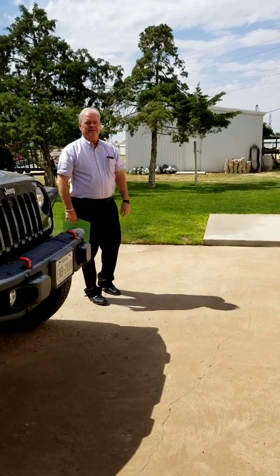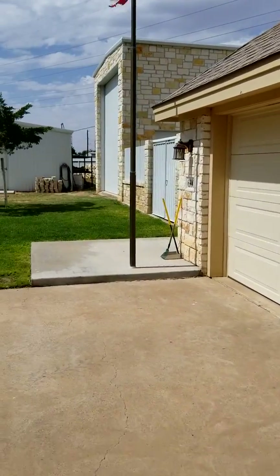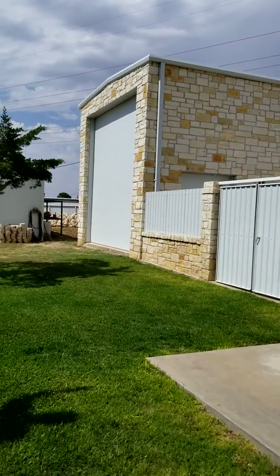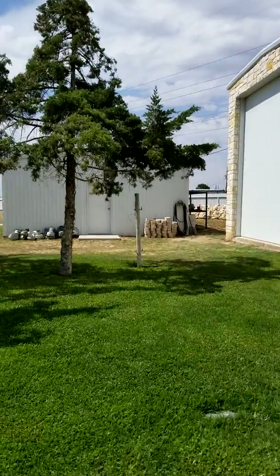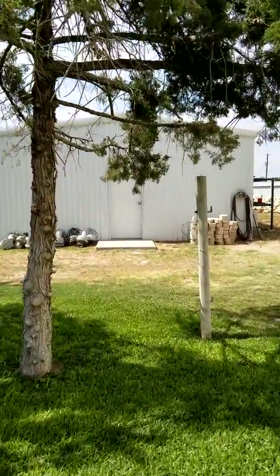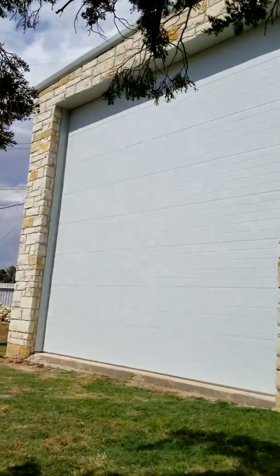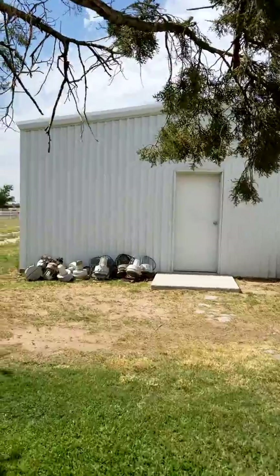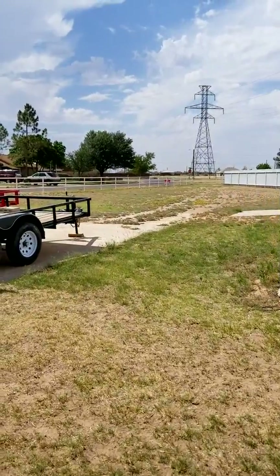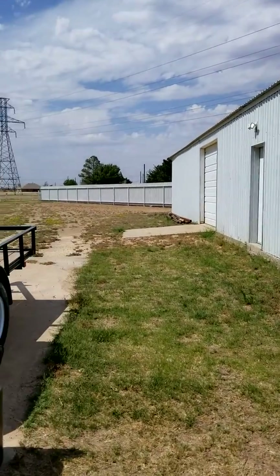Now we're going to finish this tour of 6300 Ojibwa by bringing you out front. You'll notice the two-car garage and the beautiful front of this home with a stone feature. The metal fence has a top half of stone, bottom half metal, with a wide double gate. You can see the metal shop here to the left with two walk-in doors, one on each side, and a double door on the side. The large RV shop is here to the right with a large overhead door. Plenty of space on this property, as it's 0.89 of an acre, surrounded by a tall metal fence and a three-row pipe fence.